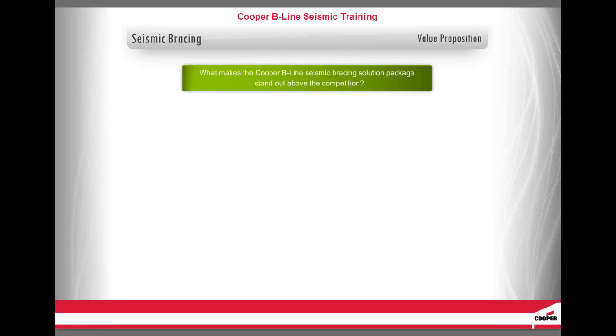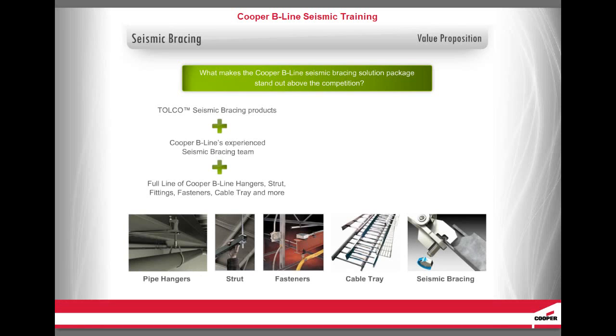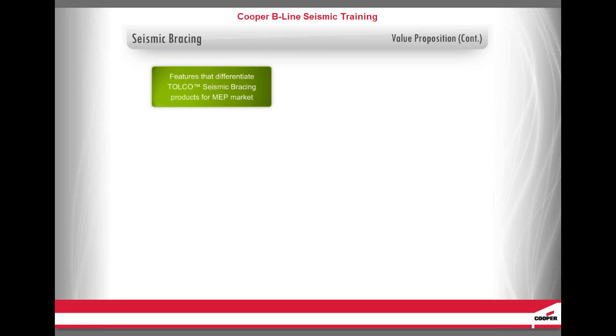Let's start by asking you a question: What makes the Cooper B-Line Seismic Bracing Solution Package stand out above the competition? It's our Tolko Seismic Bracing products, combined with Cooper B-Line's experienced seismic bracing team and full line of Cooper B-Line hangers, strut, fittings, fasteners, cable tray, and more, that delivers a complete package of product line and engineering solutions to our customers.